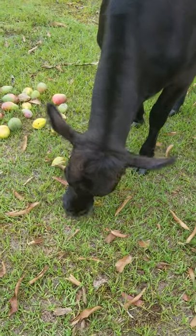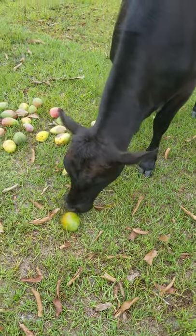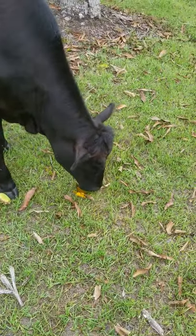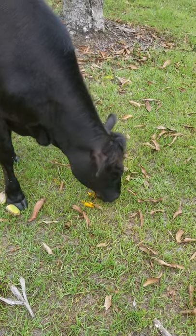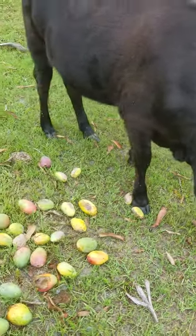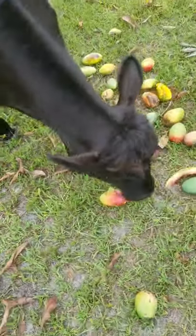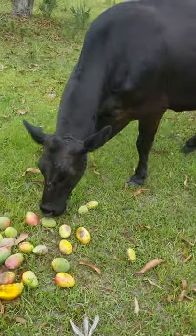She's stuffing her face with mangoes one whole mango at a time. Some of you asked what the cows do with the seeds - that's an excellent question. Some of them swallow them and others just spit them out when they're done with the soft part of the fruit. It's really funny because when they place their landmines - when they crap - they crap out the seeds with them.